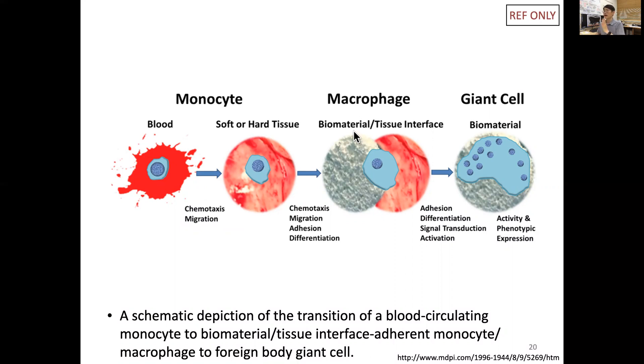At the biomaterial-tissue interface, monocytes turn into macrophages. They migrate to the interface, adhere to the biomaterial, differentiate, and become activated. Because the biomaterial cannot be engulfed or removed, the macrophages adhere and fuse together — potentially to cover the biomaterial — forming foreign body giant cells. This is the transition from a blood-circulating monocyte to an adherent macrophage at the biomaterial-tissue interface, ultimately forming a foreign body giant cell.